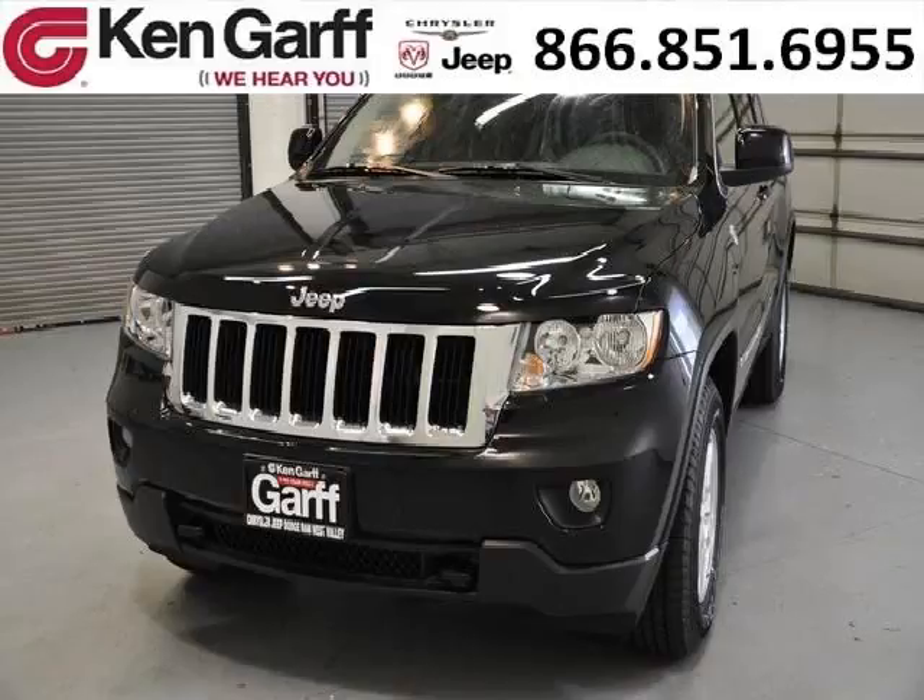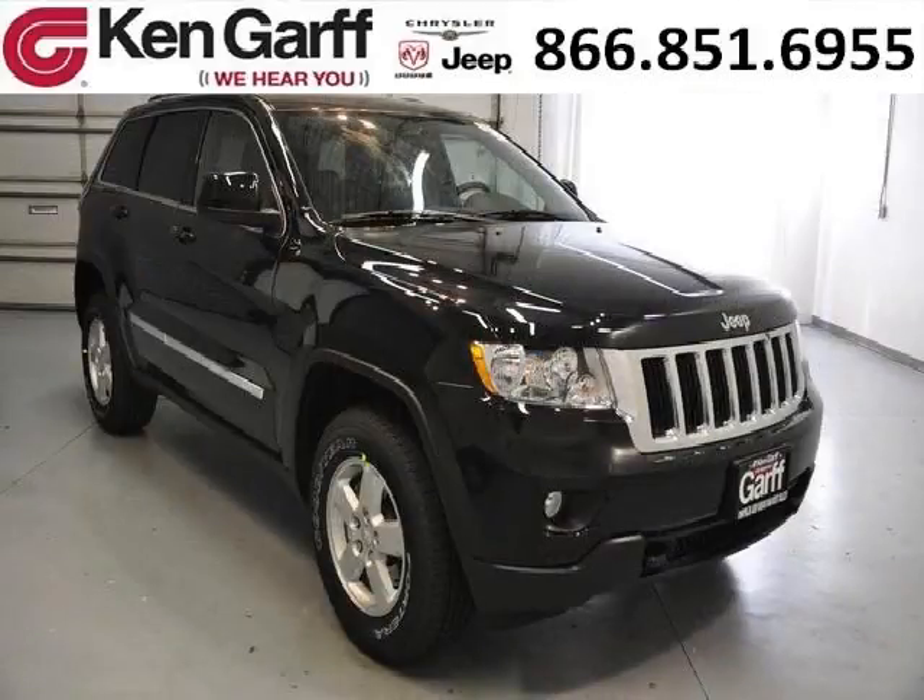Do you want to stretch your purchasing power? Well, take a look at this outstanding 2013 Jeep Grand Cherokee. This Grand Cherokee would look so much better with you behind the wheel instead of sitting on our lot.